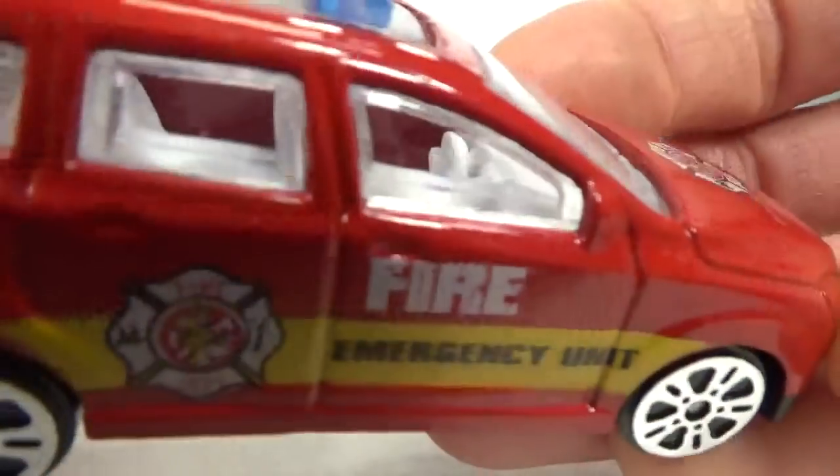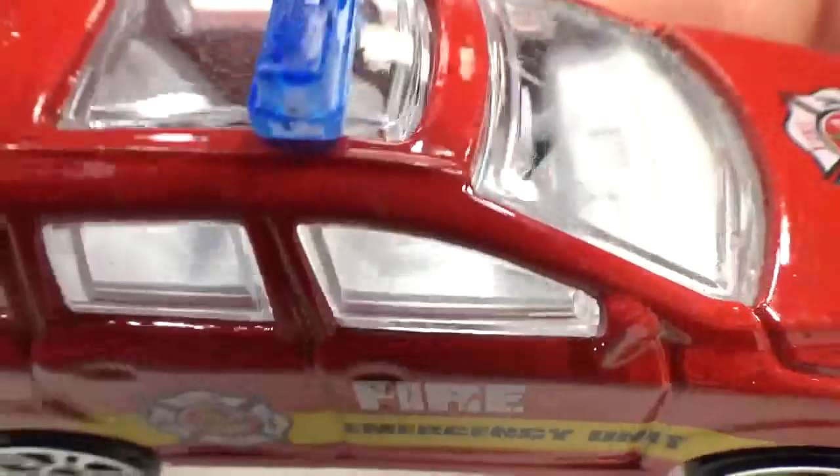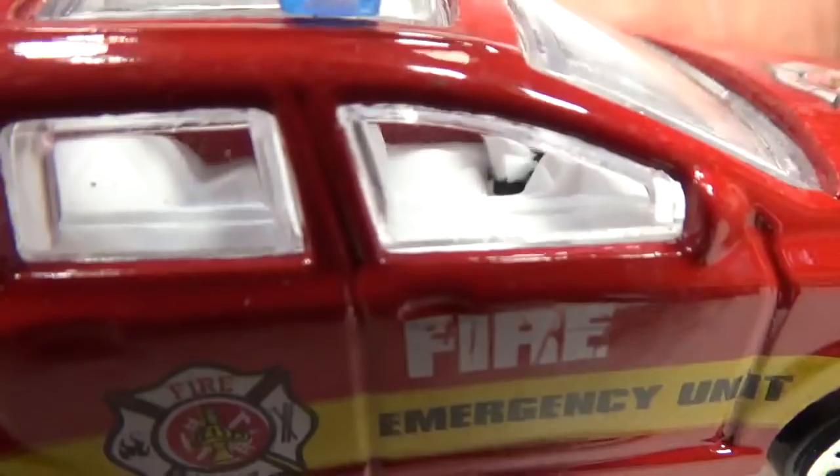Interior-wise, it's kind of okay but the steering wheel looks funky with an extra part hanging at the bottom.